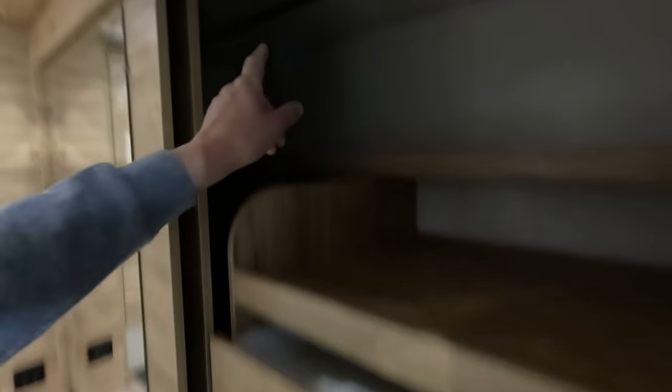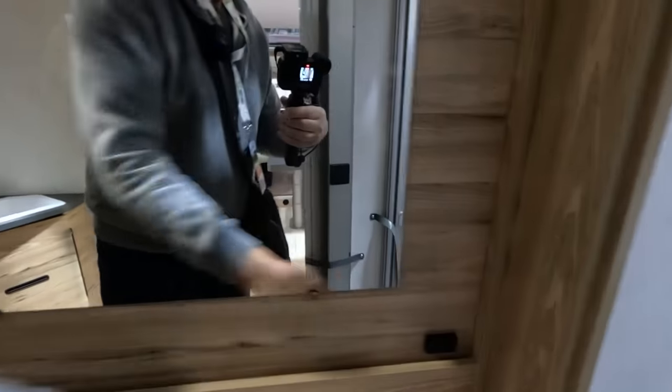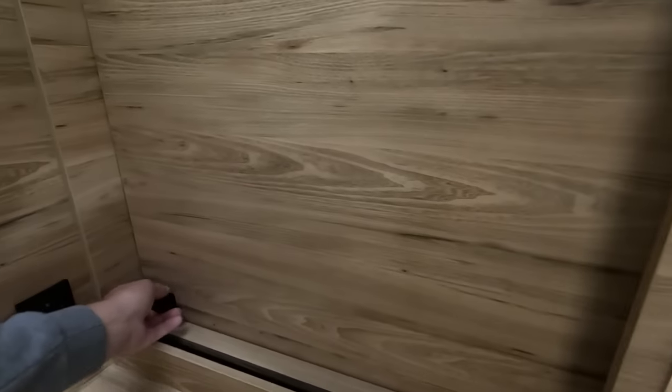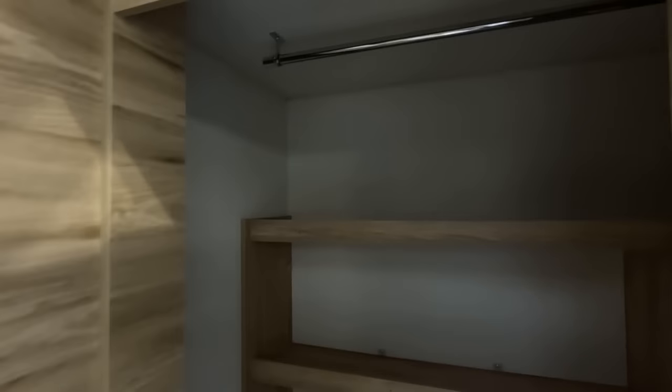I like these motorhomes. I've seen a few like this with a cupboard — this case has drawers behind and hanging space up there. They're like fitted wardrobes, aren't they? Very impressed.